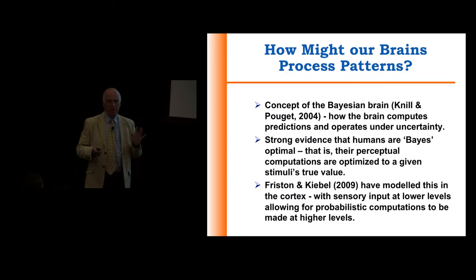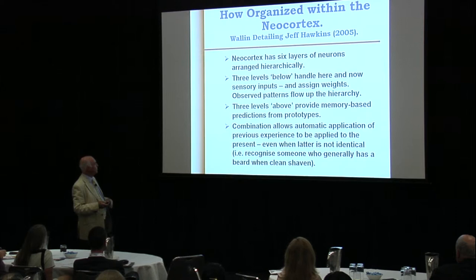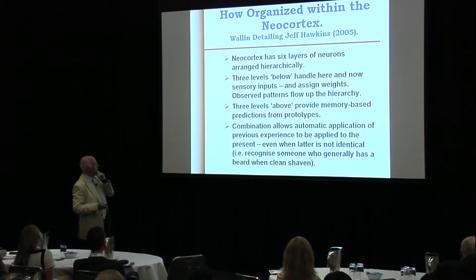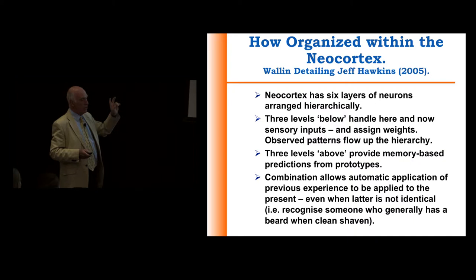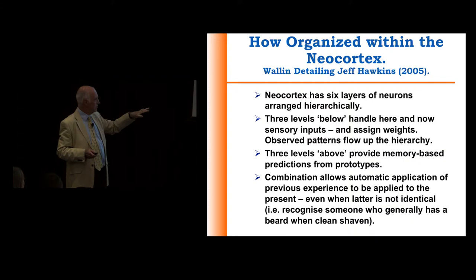It's quite nuanced when you look at it in terms of cortical organization. The neocortex has six layers of neurons arranged hierarchically. Three of them that are down low handle the here-and-now sensory inputs and assign weights, and observed patterns flow up the hierarchy. The three levels at the top provide the memory-based predictions from the prototypes, and the combination allows recognition.